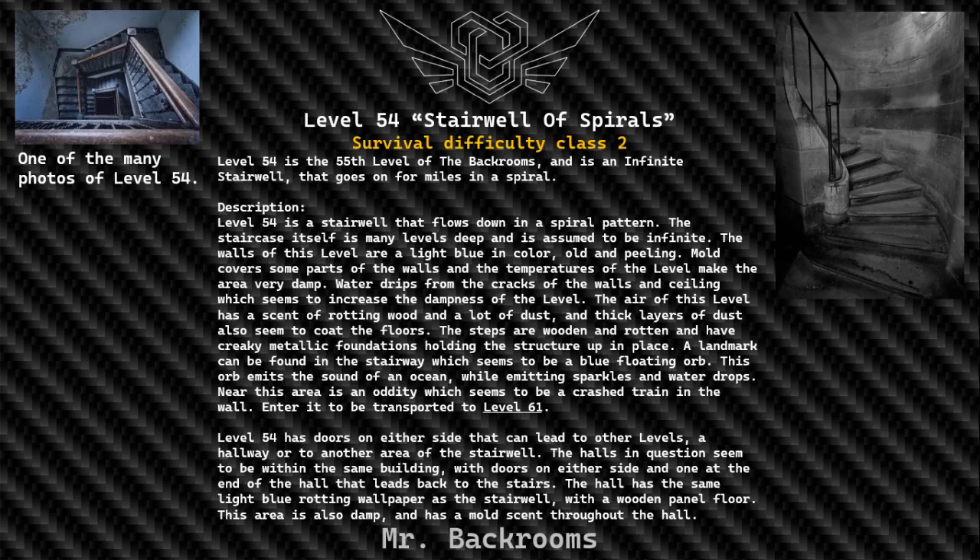The air of this level has a scent of rotten wood, and thick layers of dust also seem to coat the floors. The steps are wooden and rotten, and have creaky metallic foundations holding the structure up in place. A landmark can be found in the stairway which seems to be a blue floating orb.